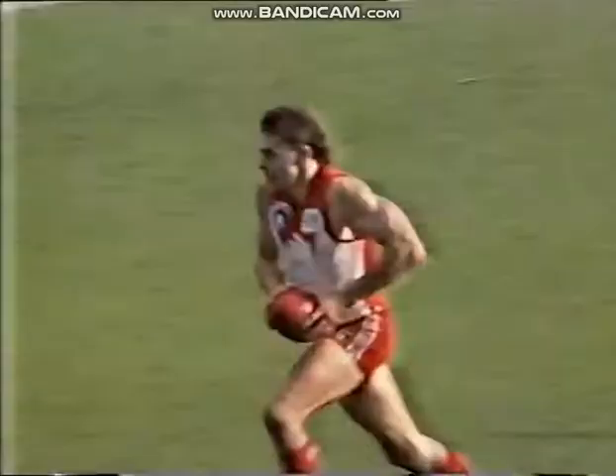A game being played in sunny conditions in Melbourne at the MCG between Richmond and the Sydney Swans. Let's take a look at some highlights from the second quarter.